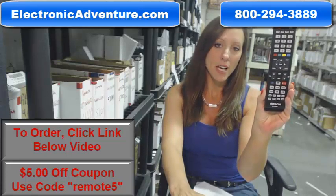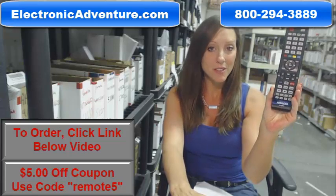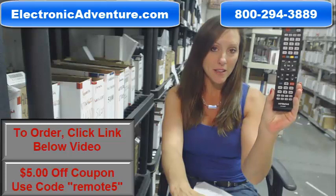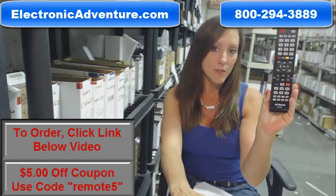Hi, I'm Stacy with ElectronicAdventure.com. If you're in the market for this Hitachi Remote Control, you've definitely come to the right place. We stock over 300,000 new original remote controls, never used and never refurbished.